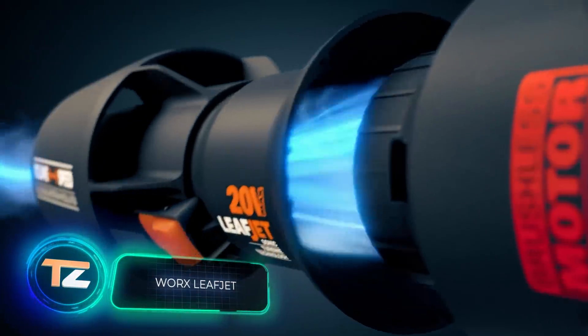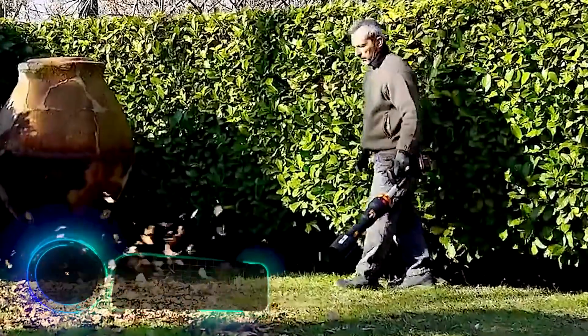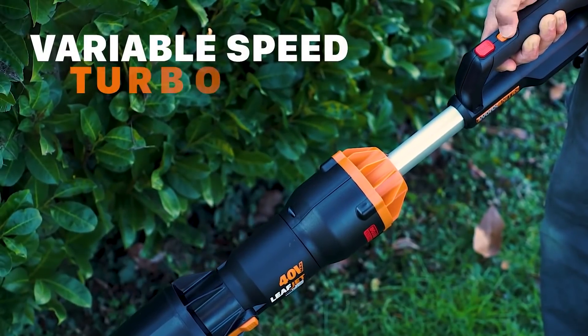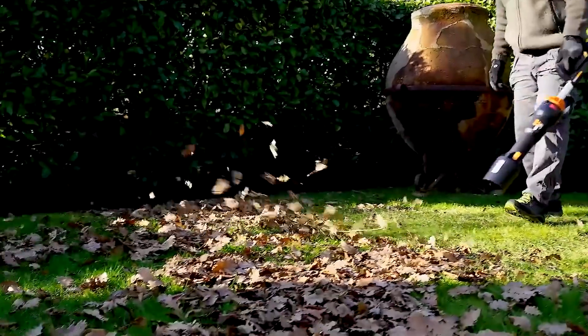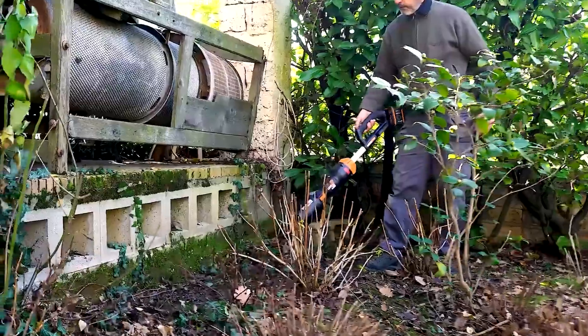WORX Leaf Jet. Anyone who is committed to keeping their yard in a neat and tidy state knows very well that removing leaves is a monotonous, exhausting job that has to be done far more often than you'd like. Luckily, the Leaf Jet from WORX has come to the rescue. It's a compact, lightweight blower that runs on a battery.